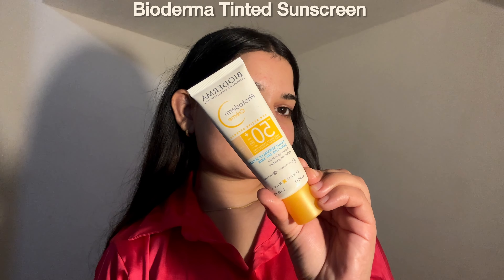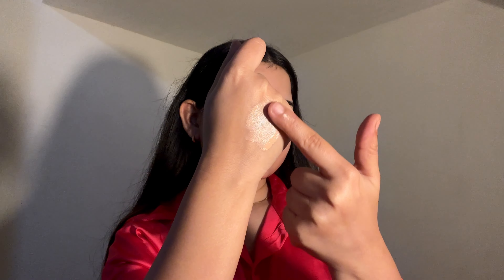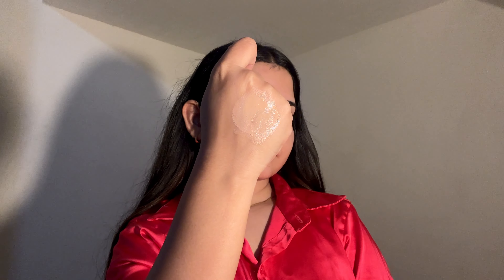Next is my favorite Bioderma tinted sunscreen. If you're looking for a sunscreen that gives you that perfect natural glow without heavy makeup, this might be your new favorite. I love how smoothly it spreads and how quickly it absorbs into the skin, blending in so well and leaving behind a natural glowing finish. It doesn't feel greasy and doesn't leave that typical sunscreen residue or white cast — the finish is natural and radiant, giving your skin a healthy sun-kissed glow. It's suitable for all skin types including sensitive skin.